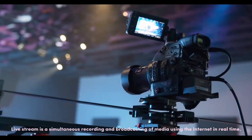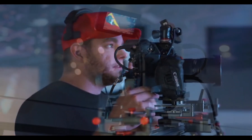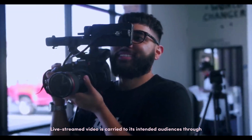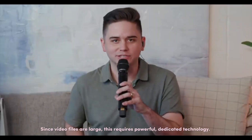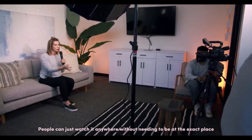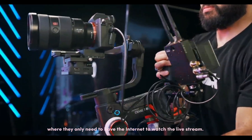Live streaming is a simultaneous recording and broadcasting of media using the internet. Live streaming video is carried to its intended audience through an array of streaming devices that are connected to the internet. Since video files are large, this requires powerful dedicated technology. People can watch it anywhere without needing to be at the exact place — they only need the internet to watch the live stream.